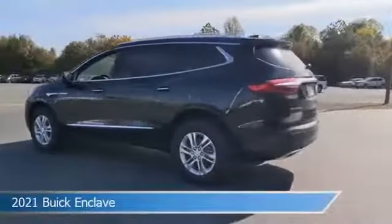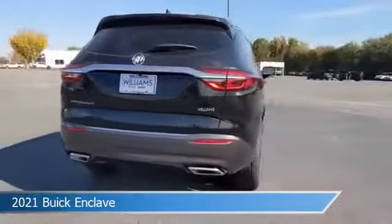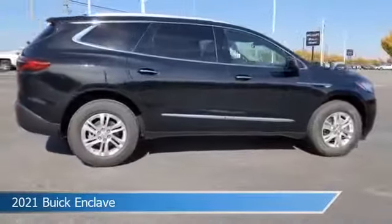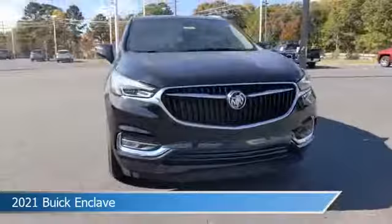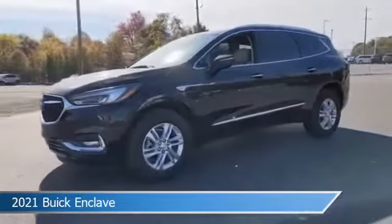Take a look at this 2021 Buick Enclave. Equipped with a 9-speed AT transmission in Ebony Twilight Metallic. This car comes with some great features including all-wheel drive, heated seats, anti-lock brakes, audio controls on steering wheel and more. Come in and check it out today.